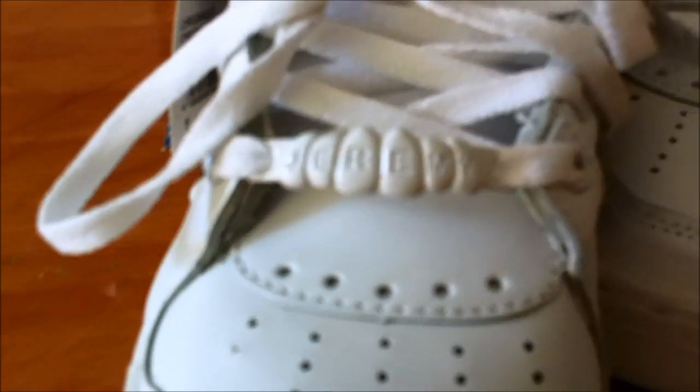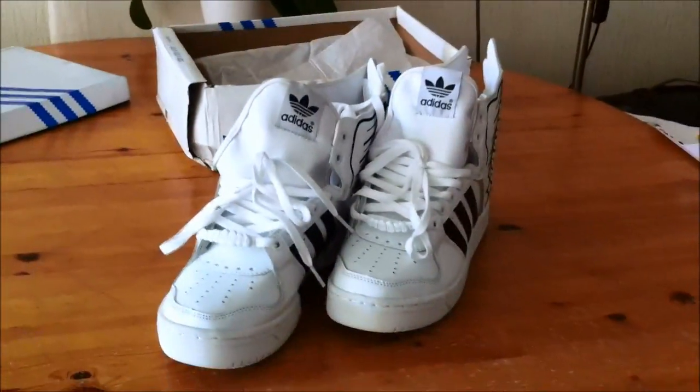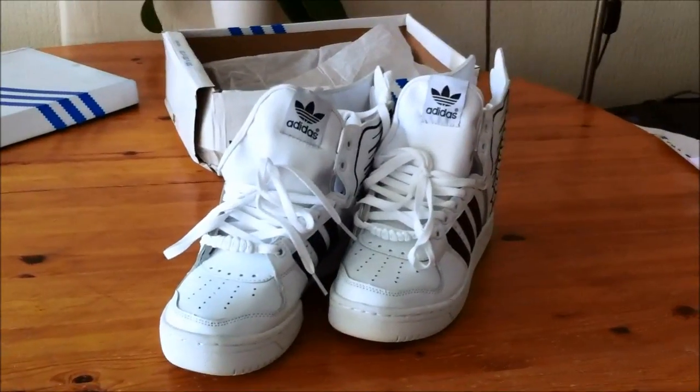Another detail I forgot to mention is the Jeremy Scott branding on the laces. This was a China Stuff Review with a review of the Adidas Jeremy Scott 2.0 winged shoes.